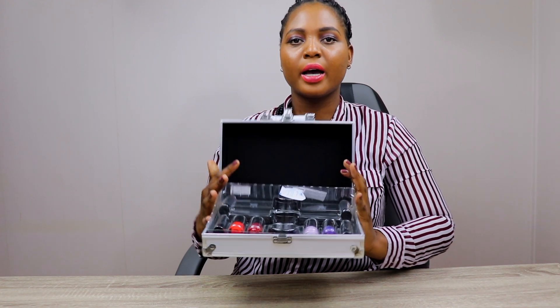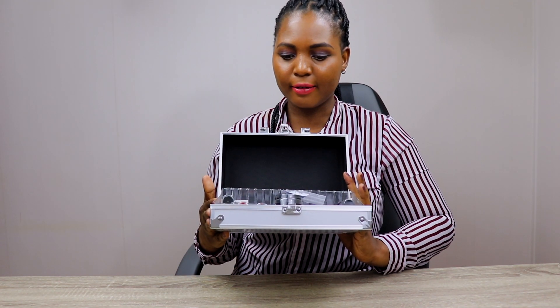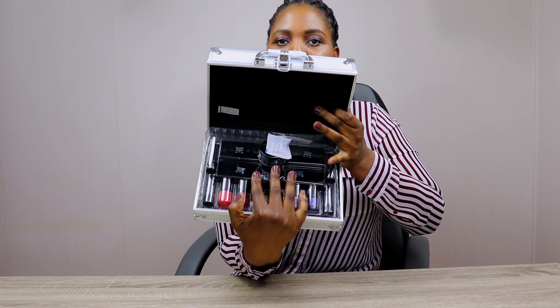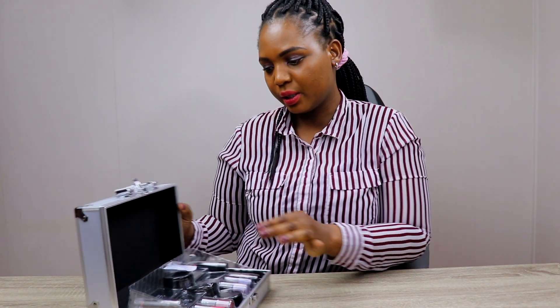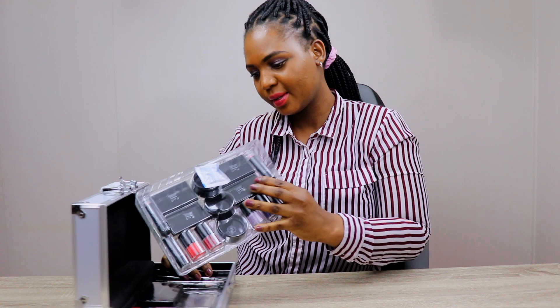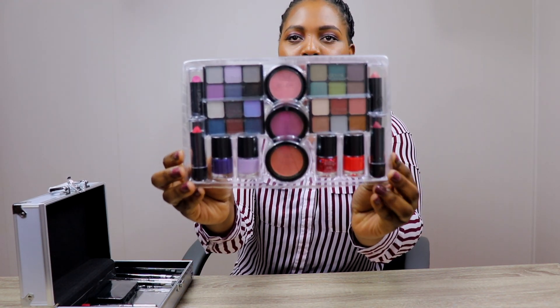So this is the packaging. I really love the packaging because it's settled in a very nice arrangement. And then this is what you get inside the box. I'll be removing each item and then I'll be showing you guys. This is the arrangement as you can see.